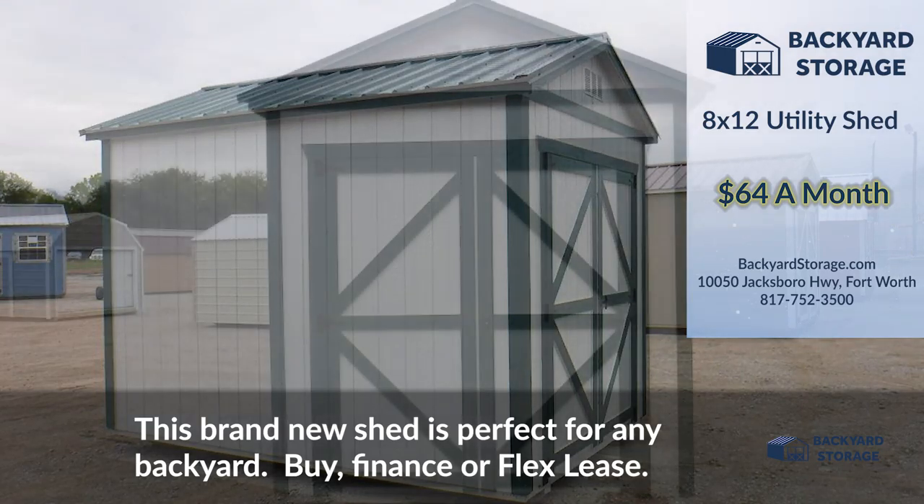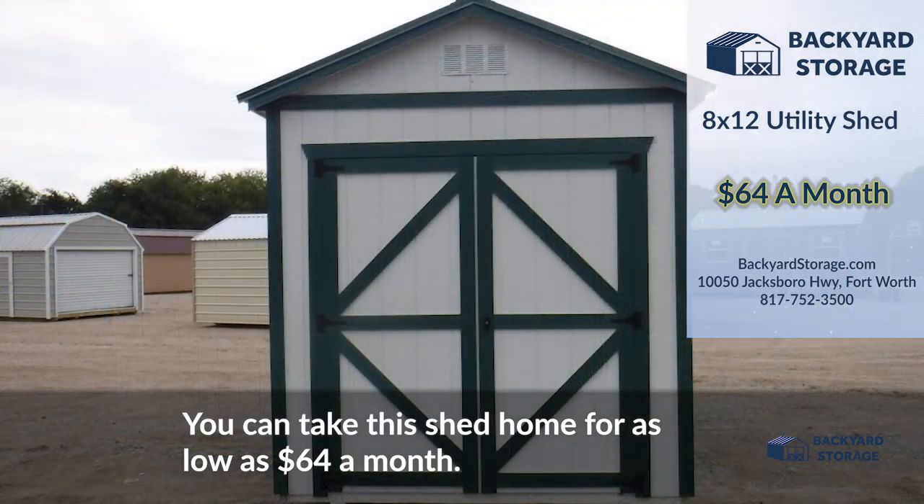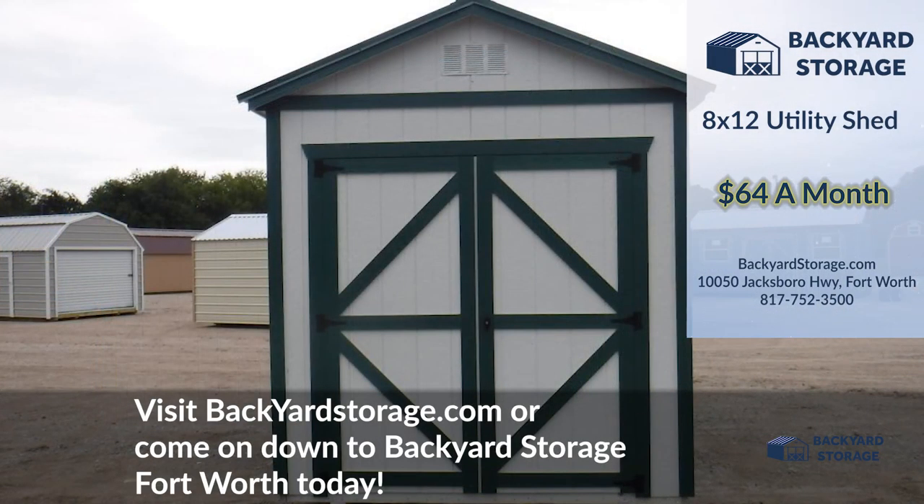Buy, finance, or flex lease — you can take this shed home for as low as $64 a month. Visit backyardstorage.com or come on down to Backyard Storage Fort Worth today.